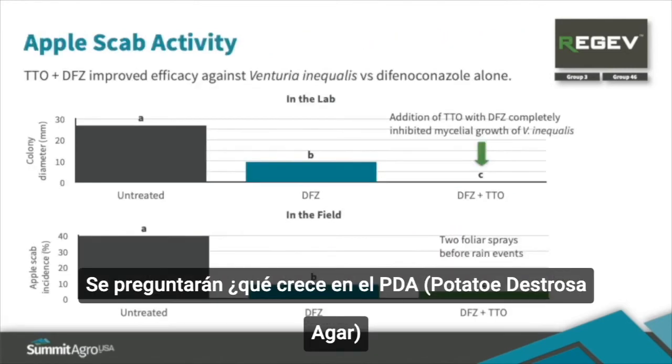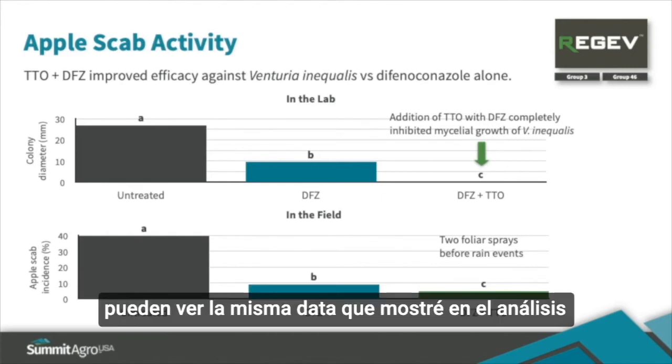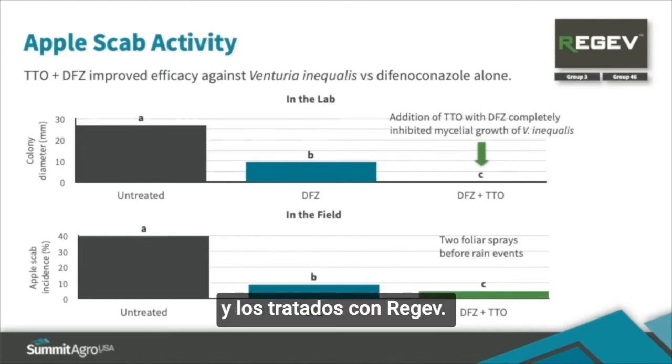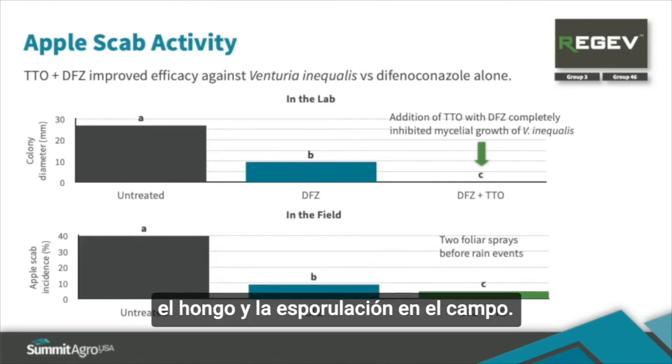You might be wondering what growth in a petri dish has to do with the real world. In the graph on the top, you can see the same mycelial growth on agar data. In the graph below, you can see data from a field trial where apple trees were sprayed with either difenoconazole alone, Regev, or not sprayed at all. We see the same effect in disease reduction — by reducing fungal growth and sporulation in the field.